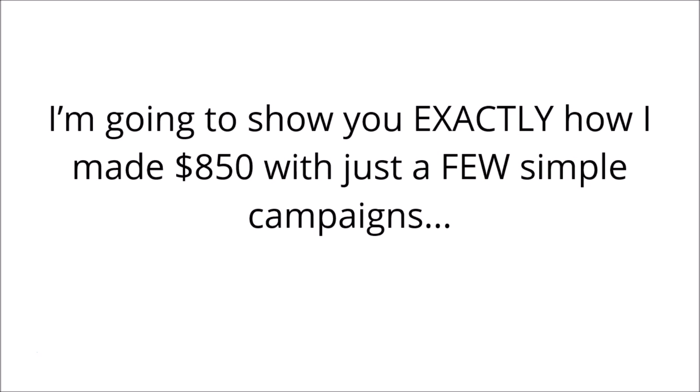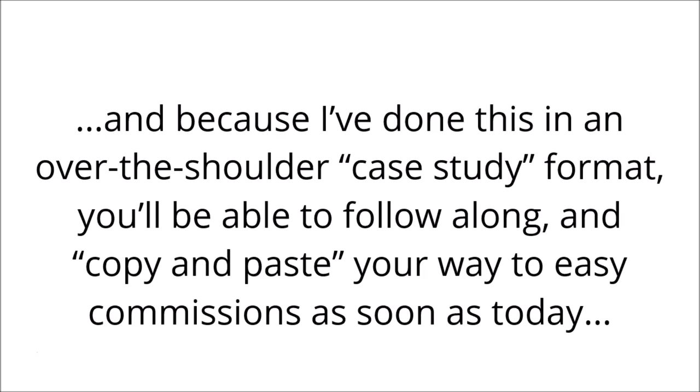I'm going to show you exactly how I made over $850 with just a few simple campaigns. And because I've done this in an over-the-shoulder case study format, you'll be able to follow along and copy and paste your way to easy commissions as soon as today.